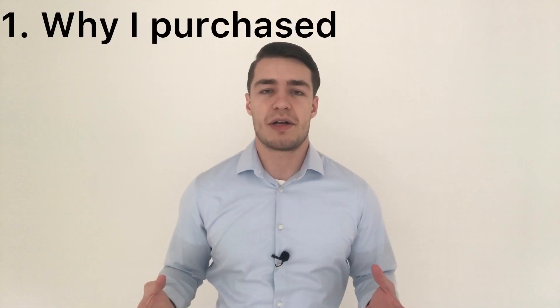Back again for another video. Today you might notice the setting is a little bit different because I'm actually filming at my very first buy-to-let property, which is currently under renovation. So today I'm going to be walking you through the whole process, showing you photos before the renovation and talking about why I purchased the property.